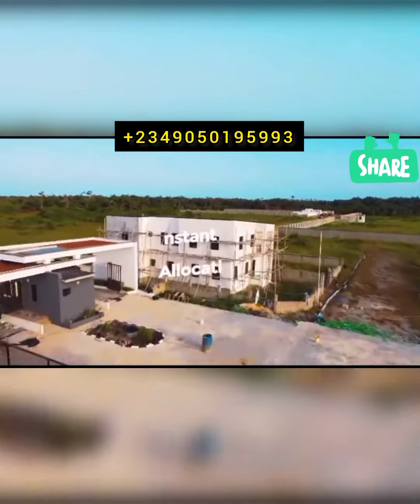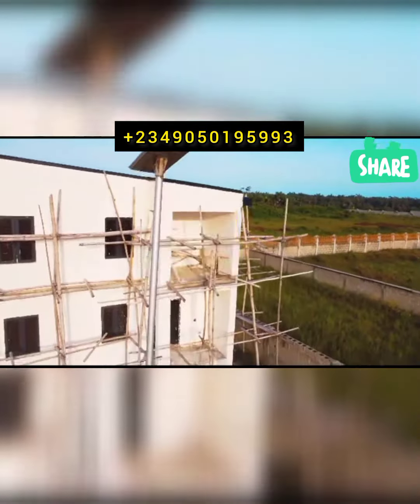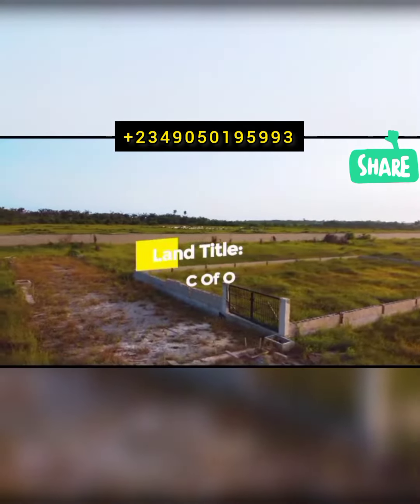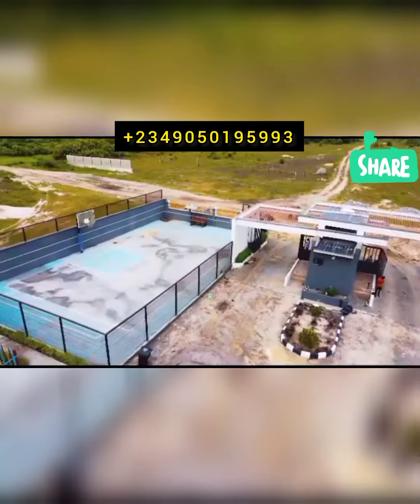You also get instant allocation so you can start your project immediately. As you can see, development is already ongoing within the estate. Prices are appreciating at Westbury Homes over time, so this is easily one of the best investments you can make.